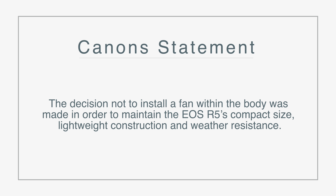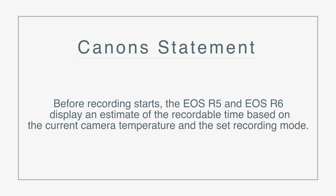They also suggest using an external fan to dissipate heat — which sounds a little funny, though some of us have done that with Sony cameras too. You can also cool off the exterior to bring down the interior temperature. The reason Canon didn't build a fan in is they wanted to keep the camera small, lightweight, and weather resistant. One great feature: before recording starts, the R5 and R6 will tell you an estimated recording time based on the mode you're in and the current internal temperature.